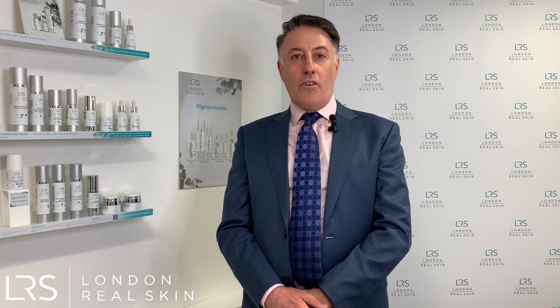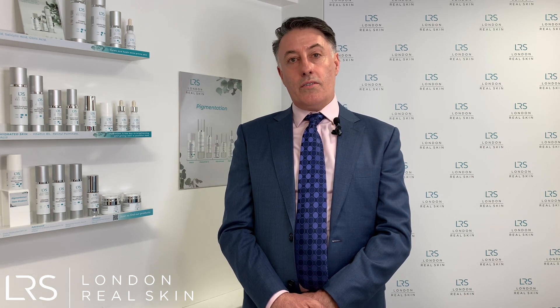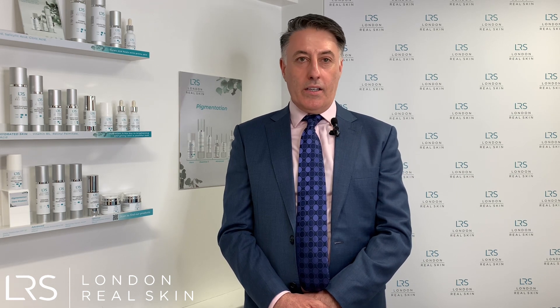As a dermatologist, acne is a very common problem that we see with patients — we see it on a daily basis. There are lots of different types of acne and also lots of different severities of acne, so it's very important to have an initial consultation and formulate a good acne management plan based on the type of acne that's present.